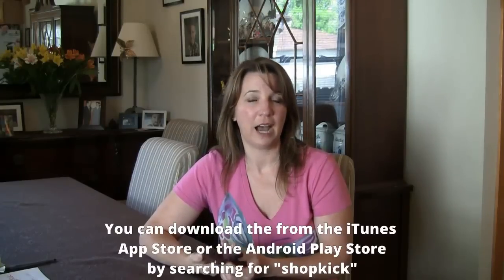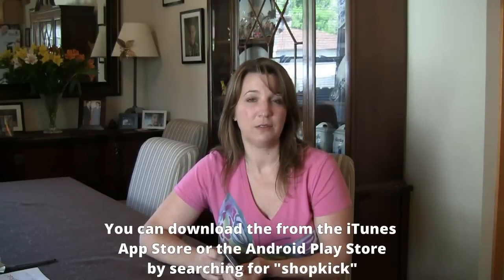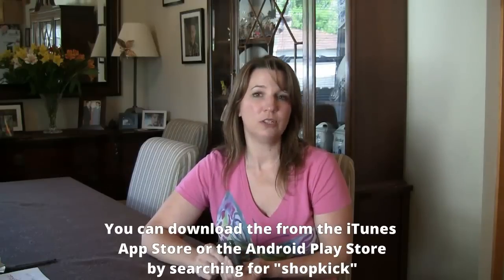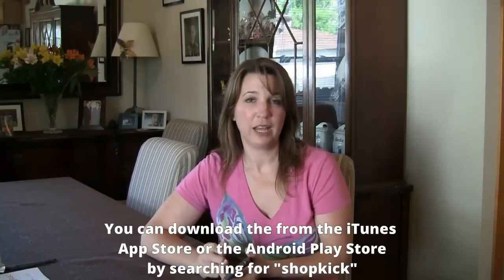If you haven't used Shopkick yet, here's what you need to do to get started. If you have an iPhone, go into your App Store and search for Shopkick. If you have an Android phone, go into the Play Store and search for Shopkick. Download the app like you would any other app and then you can start taking advantage of the benefits that Shopkick has to offer.